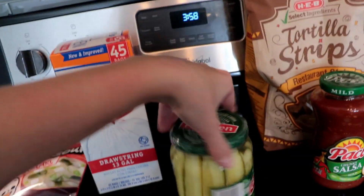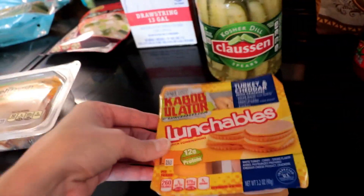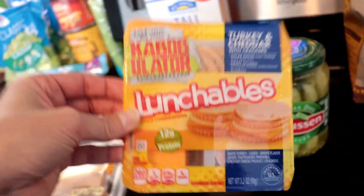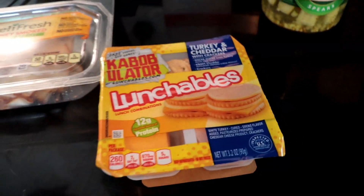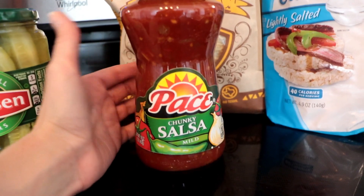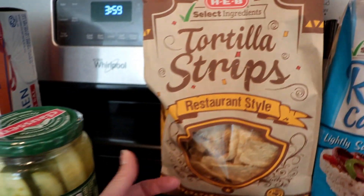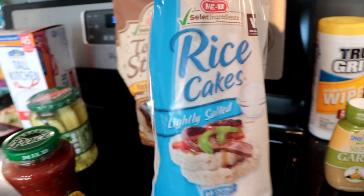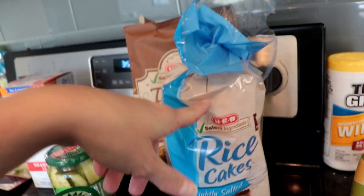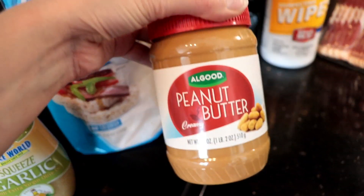Got some garbage bags. Got some of these kosher dill pickles. Got a lunchable — I actually got another lunchable but I ate it in the store because I was starving. I got some picante sauce because when you buy the sauce you get tortilla chips for free. I got some lightly salted rice cakes which I'm going to use with my hummus, some more squeezed garlic, and some more peanut butter.